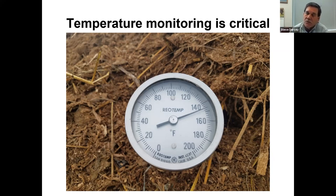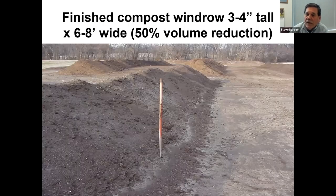In about six months to a year, depending on conditions, you have finished compost. If it's really rainy like we're having now, you can't get in and turn your piles. On the flip side, in drought conditions I don't turn them either because I don't want to dry them out. One dry year I actually opened the piles up and let it rain on them, then put them back together and that regenerated the process. After time, my finished windrow is three to four feet tall, six to eight feet wide, with about a 50% volume reduction.